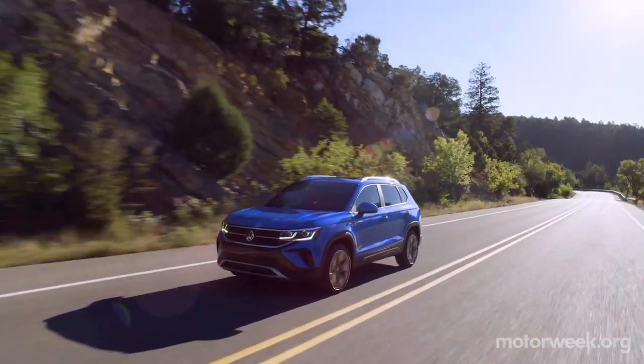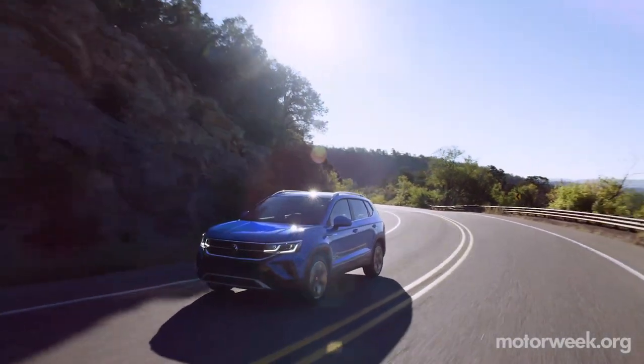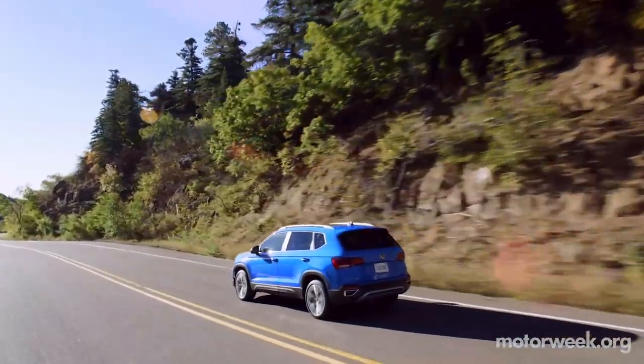Speaking of stuff coming down the pipeline: Greg, you have news on the Volkswagen Taos, their smallest SUV in this country. The 2022 Volkswagen Taos is now their entry-level SUV because they sell more SUVs than cars. The Tiguan is their bestseller, Atlas is selling well, so it makes sense they finally get one below the Tiguan. The Taos is nine inches shorter overall than the Tiguan.